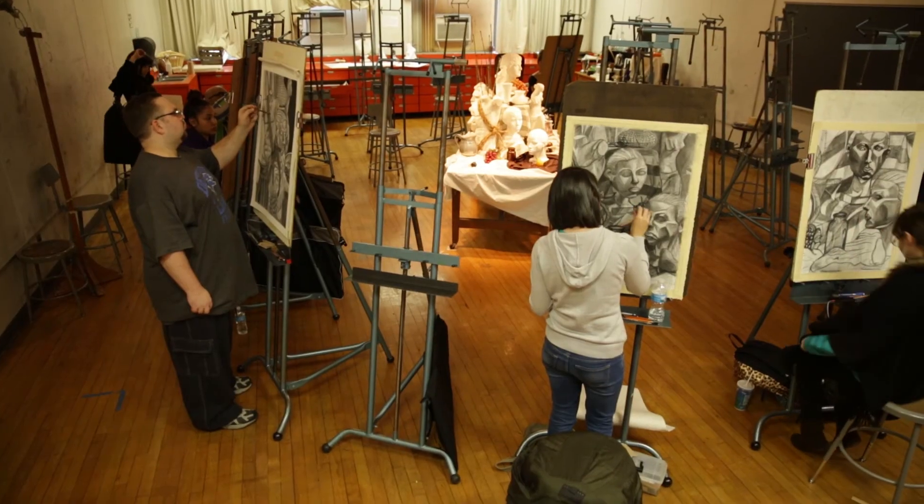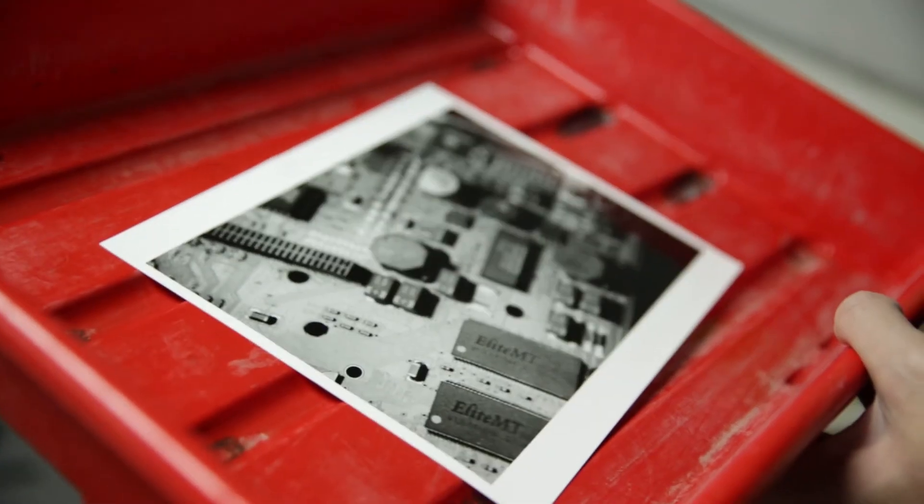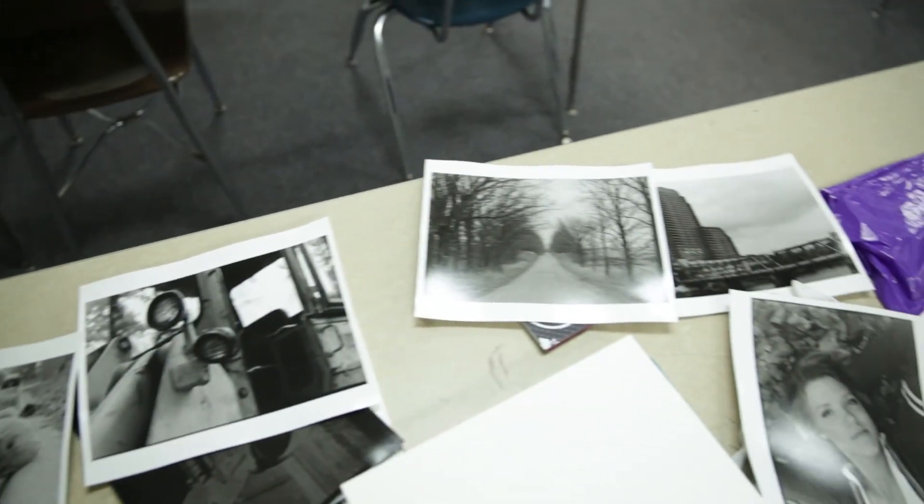It really gets students ready for what's out there and for going on to a four-year degree. We teach both film and digital. A lot of schools are giving up film, but we still believe it's important — not from the film point of view alone, but from the fact that you have to take your time and think creatively. Whether it's pixels or a piece of film, the image is what counts.